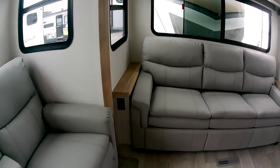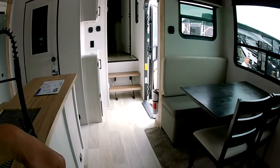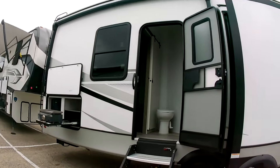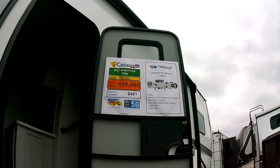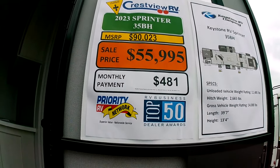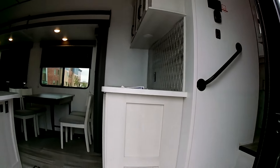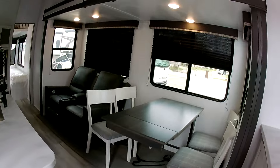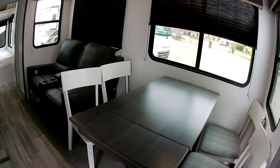There's another fifth wheel right here — the Sprinter, but it's a 2023 last year's model. You could get a pretty good price on this: $56,000 for a 2023. I'd consider it if I was in the market for a fifth wheel. A slide-out over here with a kitchen table and four standalone chairs.